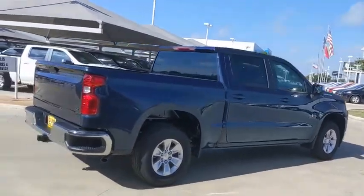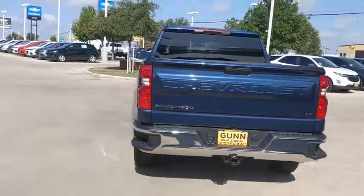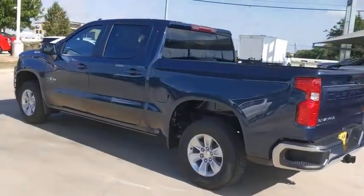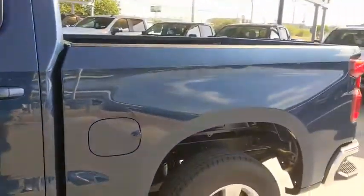Here are some of this vehicle's great options: traction control, remote engine start, stability control, steering wheel audio controls, keyless entry, anti-lock braking system, backup camera, Bluetooth, power steering, and adjustable steering wheel.